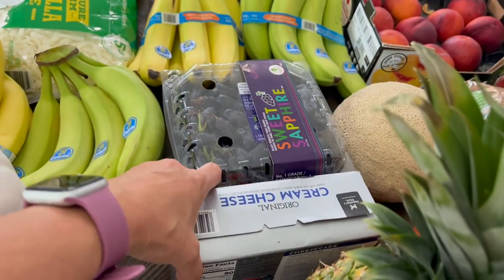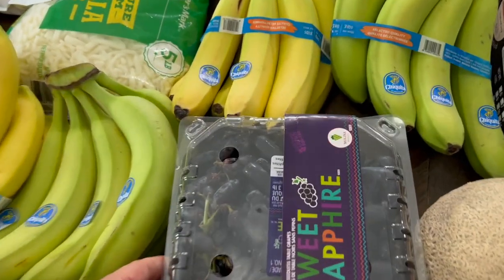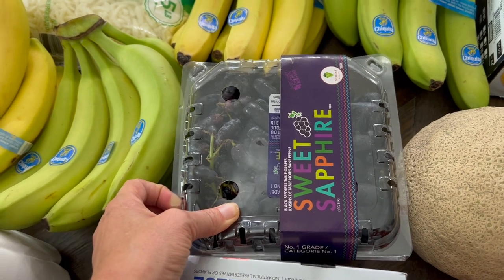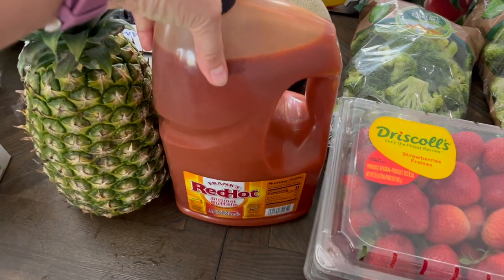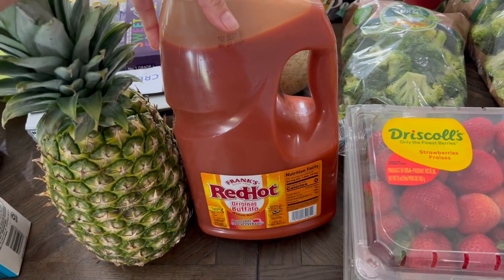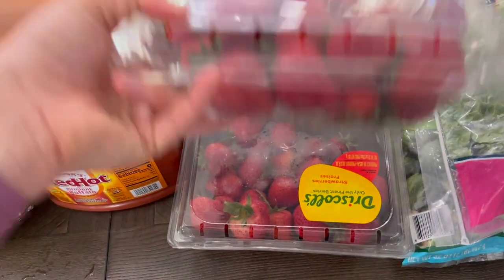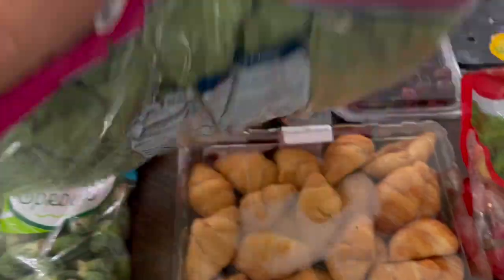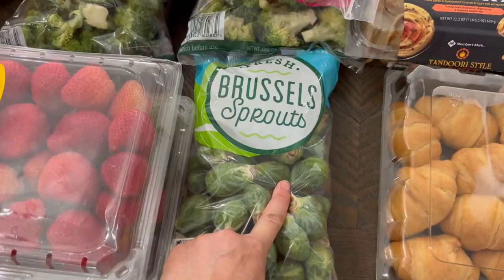A pineapple. Cream cheese. These sweet sapphire grapes — I've never seen anything like them, and after I bought them I tasted one because I love black grapes, and these did not disappoint. Four bunches of bananas. A cantaloupe. Does anybody else's children eat Frank's red hot sauce by the gallon? Just mine? Four pounds of strawberries — I'm pretty sure we took out like a pound of those on the way home, we were eating them. Broccoli. Romaine hearts — I was so happy to see these again; I haven't seen these at Sam's in so long. Brussels sprouts.